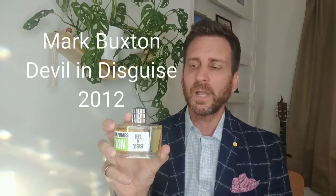Today I'm going to be doing a review of the niche perfume by the designer Mark Buxton and his 2012 creation Devil in Disguise. This is a juice that I picked up about a month ago from my local perfumery here in Miami called Ozmay Perfumery, which you've heard me mention before — a fabulous place.